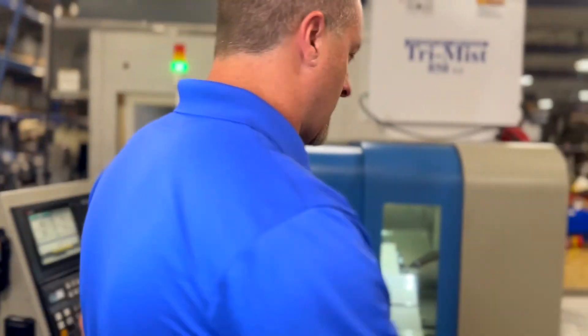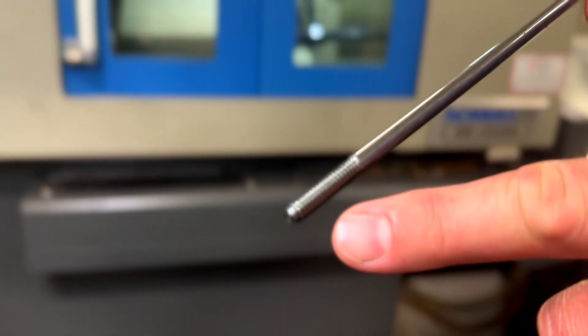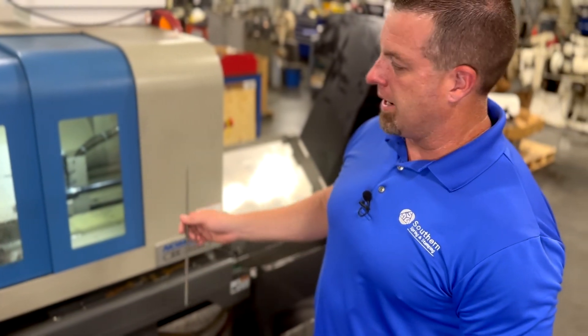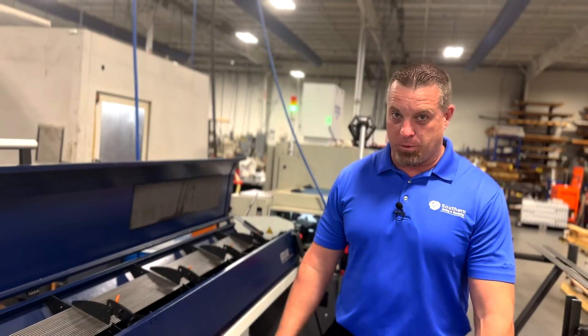As it's running, it's putting a thread on one end of the part, and then on the other end it's putting a fixture into there. This machine runs 24 hours a day non-stop so we can stay ahead for our customers, and this is just another reason why we're not just springs.